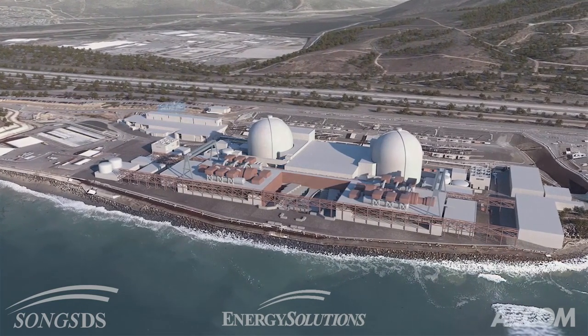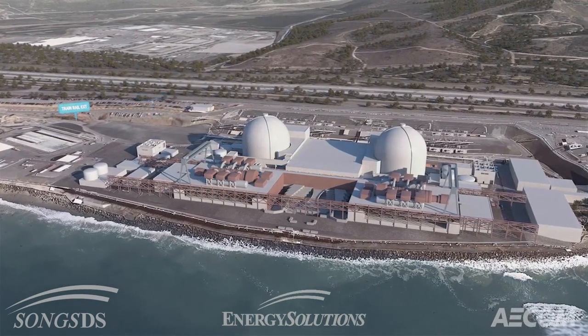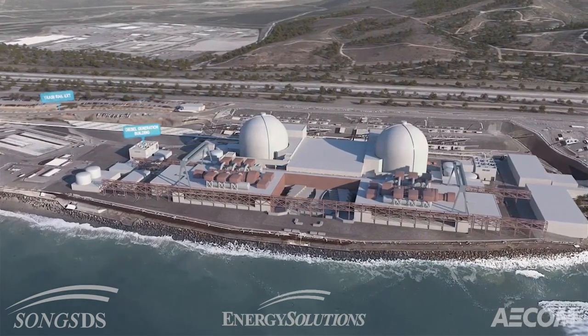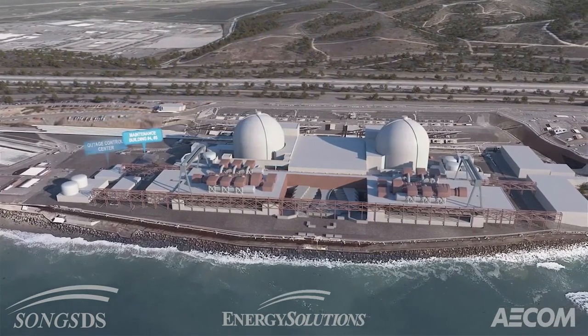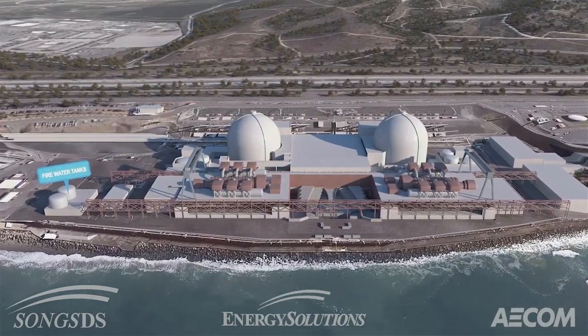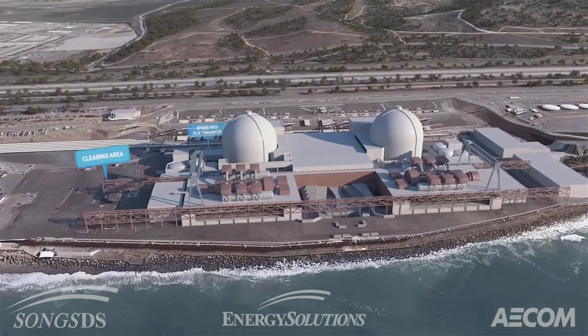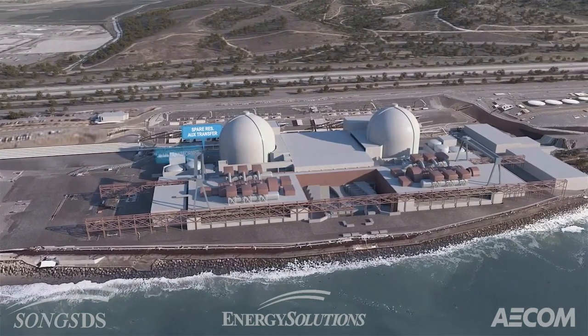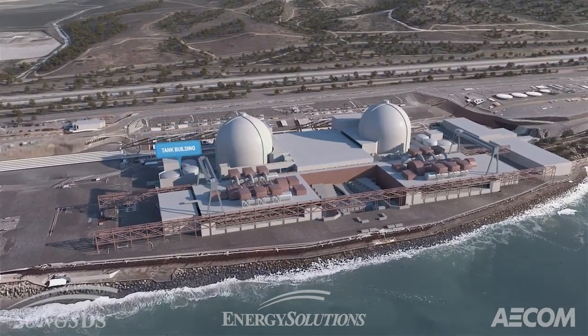Once dismantlement of San Onofre nuclear plant begins, safety and environmental stewardship will guide the process every step of the way. Southern California Edison selected the team of AECOM and Energy Solutions for this project, one of the largest commercial nuclear plant decommissioning projects in the world. This animation illustrates a conceptual technical approach which will be refined during the detailed planning process.